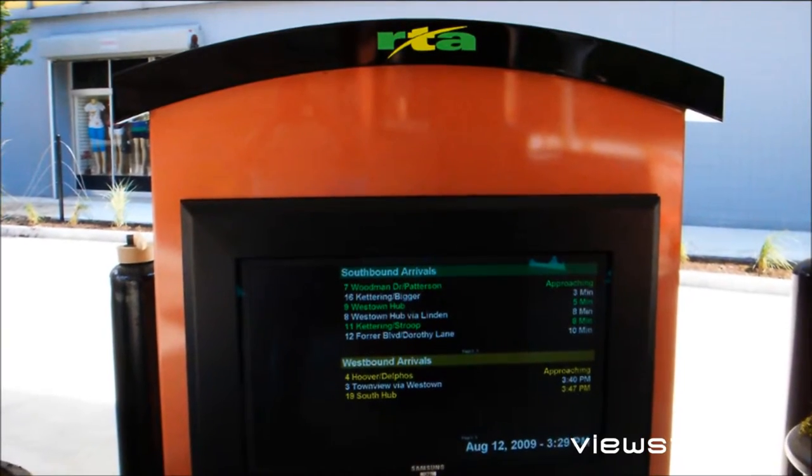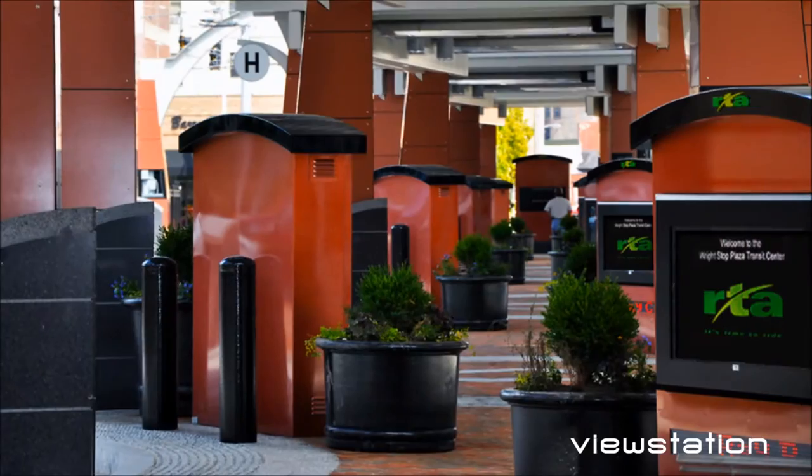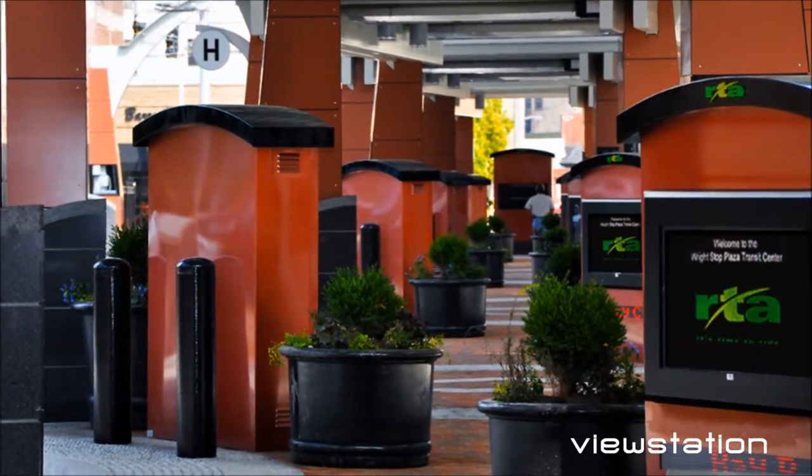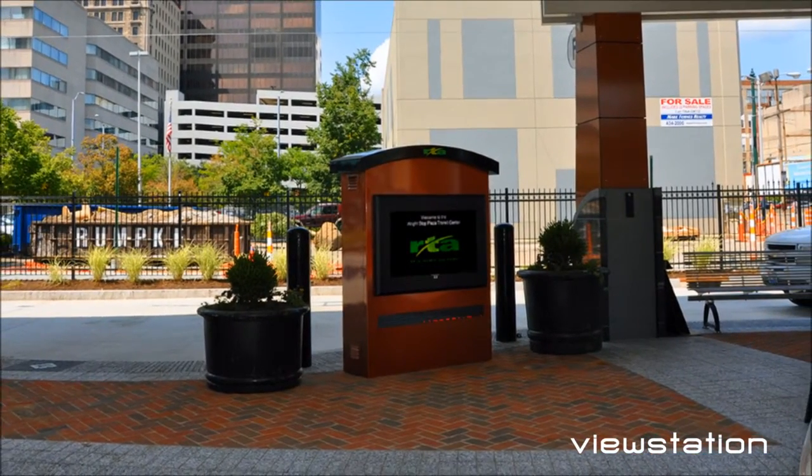The pictures tell the story — functionality and beauty all in one package. These signs will withstand the worst that summer and winter have to offer in Dayton, while delivering their message 24-7 to passengers.